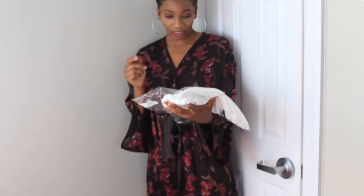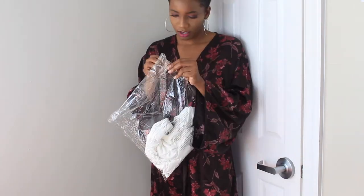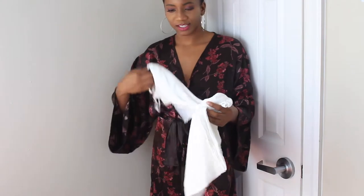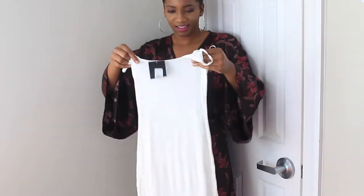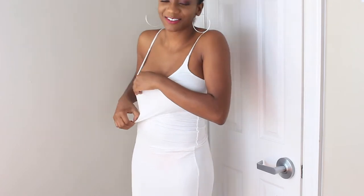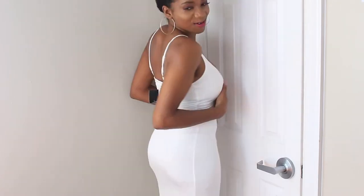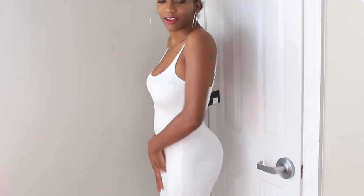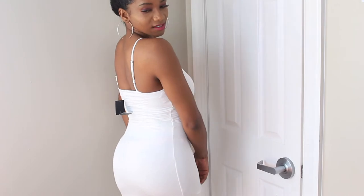Okay so the first one is the AJ Maxi Dress. I don't even remember ordering this, but it smells like a warehouse. It is so see-through — I think that's because of the price I paid for it. You can see everything. That's one thing to note about this dress. But I'm wearing it in extra small and it fits nicely.